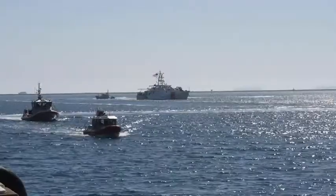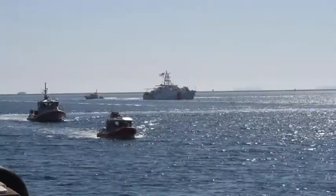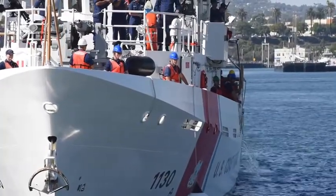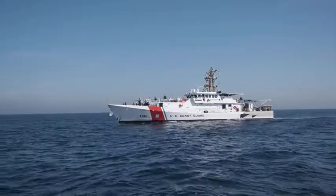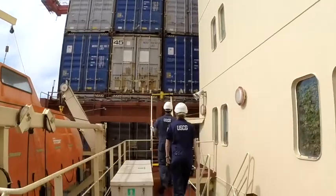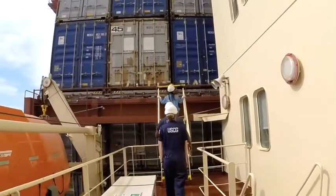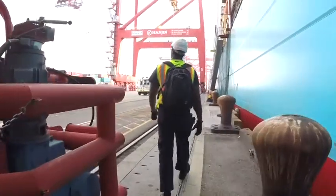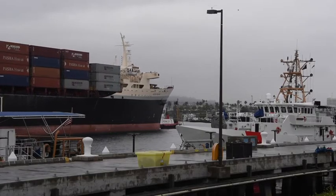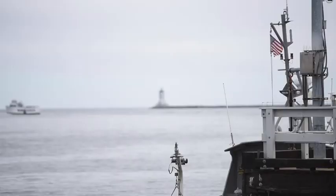Our footprint in the Southern California area, specifically in Los Angeles-Long Beach, is growing and will continue to grow with our four fast response cutters that will be home ported here. The Coast Guard is intimately involved in both port complexes of Los Angeles-Long Beach — the safety and security of all the ships that come into and exit the port, as well as their interface with the facilities on the actual port footprints themselves.